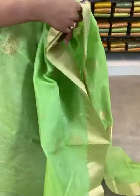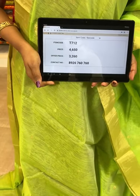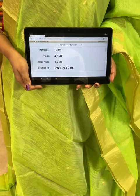Here comes parrot green color saree — all over body you can see rudraksha bootis. Coming to the border, it's golden zari border. Pallu with beautiful huge florals all over, and in the edge golden zari stripes. This lovely saree comes with a plain blouse with golden zari border — you can customize this blouse, it changes the total look. Saree code T712 — actual price ₹4650, offer price ₹3260 only. Stay home and shop online with Kala Mandir — we are very genuine in price and never compromise with our quality.